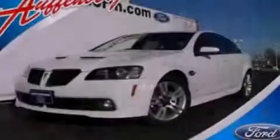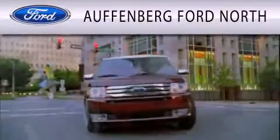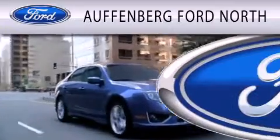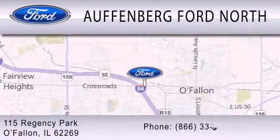Please call today to reserve this vehicle for a test drive. Offenburg Ford North is dedicated to doing everything possible to ensure that the experience you have selecting your next vehicle is as pleasant as possible. We are located at 115 Regency Park in O'Fallon.